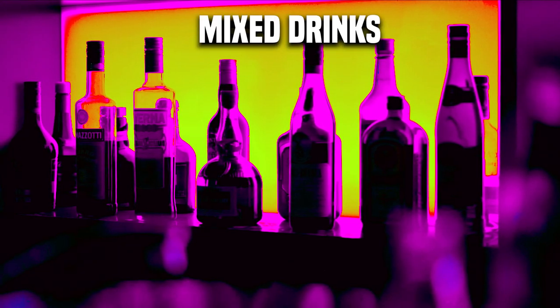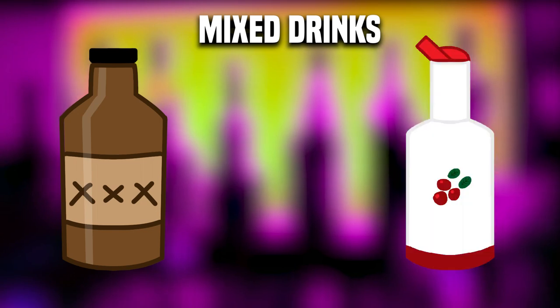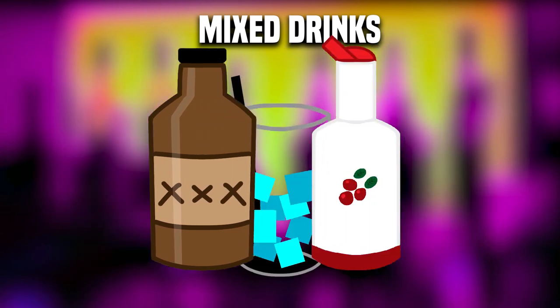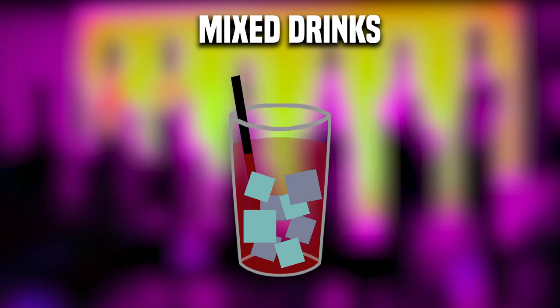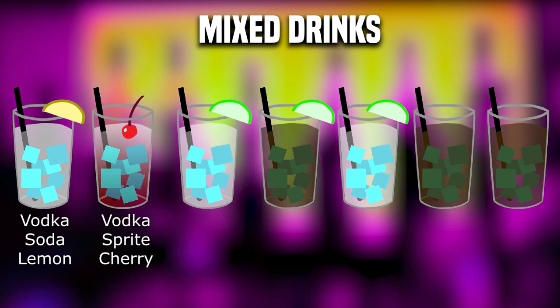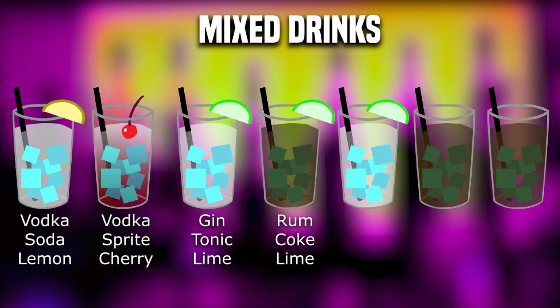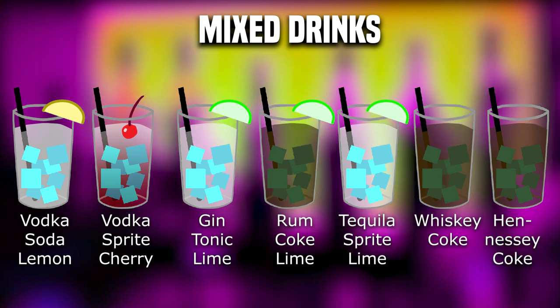Last on our list, we have mixed drinks. A mixed drink is alcohol and a mixer — juice or soda — put into a cup with ice. Some common mixed drinks ordered at the bar include vodka soda with a lemon, vodka Sprite with a cherry, gin and tonic with a lime, rum and Coke with a lime, tequila Sprite with a lime, whiskey Coke, and Hennessy and Coke. So if you are looking for a one-alcohol mixer combination in a cup with ice, order a mixed drink.